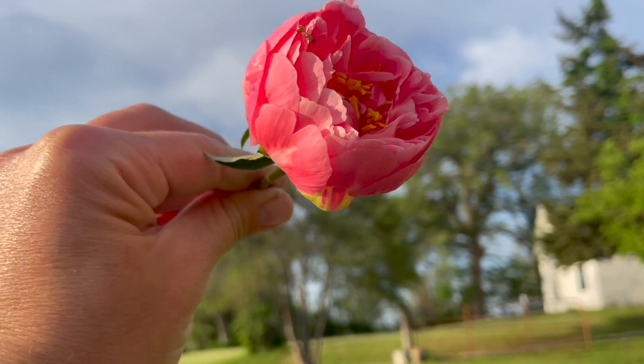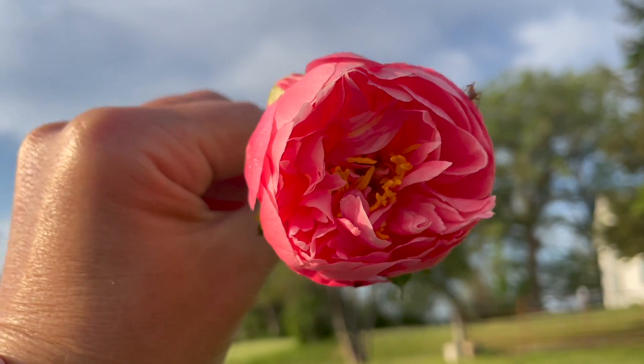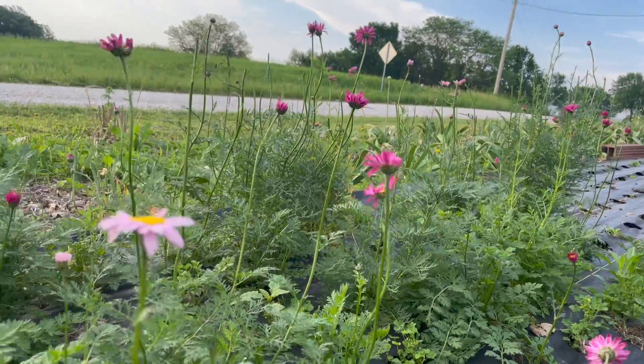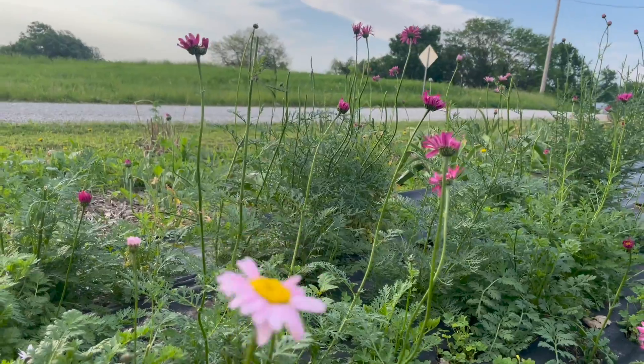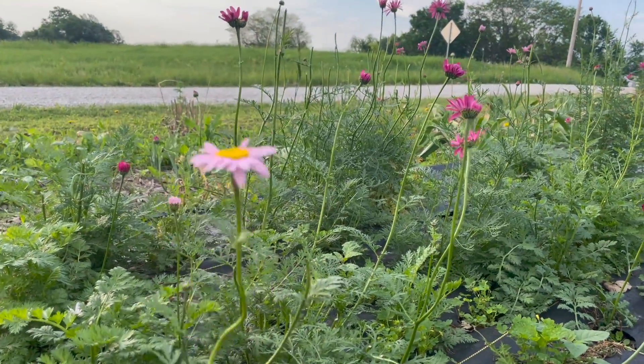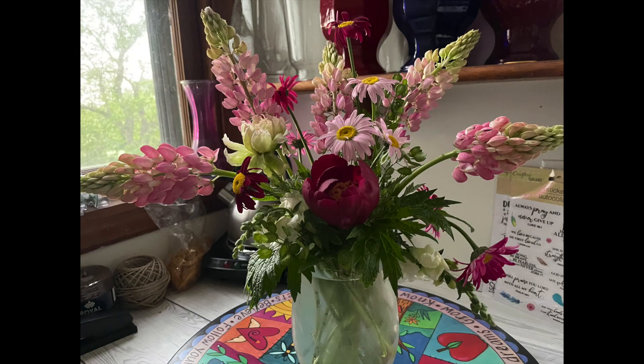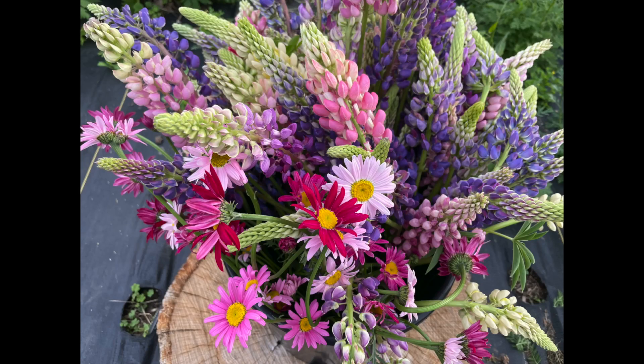Around the end of the month, around May 30th, the peonies started popping. Having the peonies, the lupin, the dame's rocket, and the daisies — I had kind of been selling out of tulips, but this year I might actually have tulips around that time too. Going into June, around June 1st, was probably my favorite time of the whole season. But then I get so excited with the lisianthus, snapdragons, and sunflowers that come later.